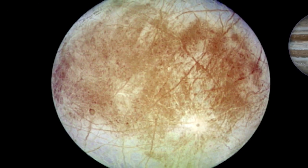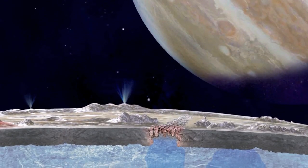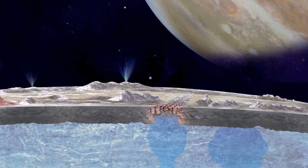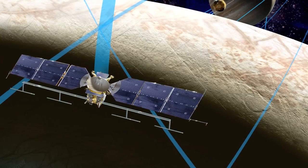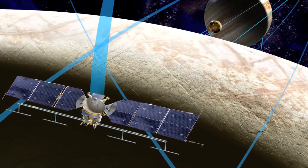Also included is a magnetometer to measure the strength and direction of the moon's magnetic field and allow scientists to determine the depth and salinity of the moon's ocean. The mission will collect data during a series of close flybys of Europa during a three-year period.